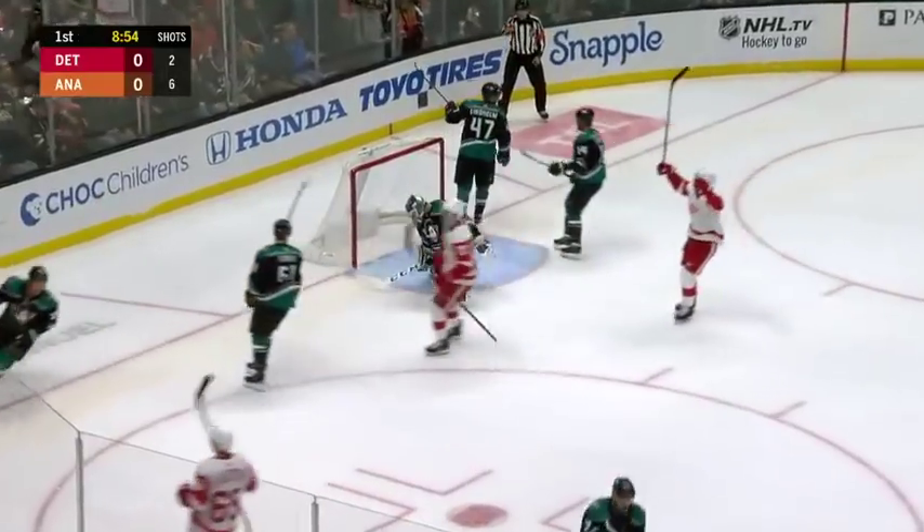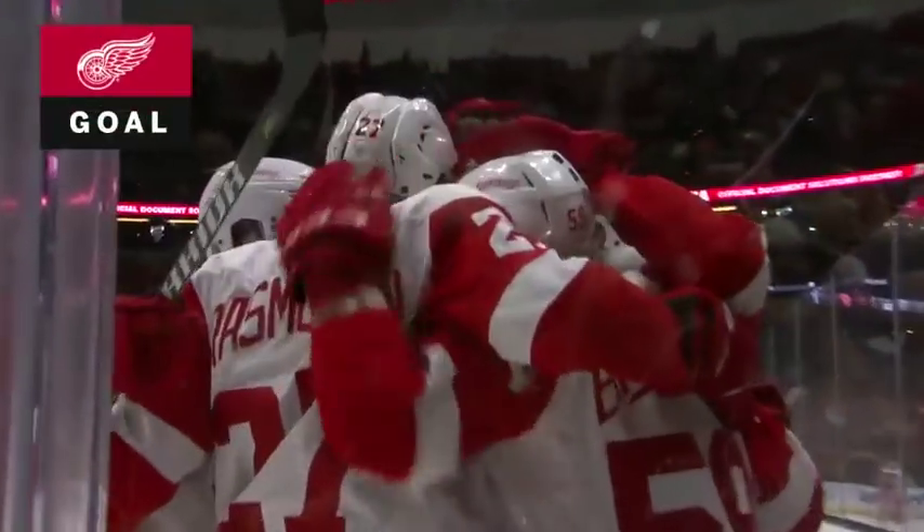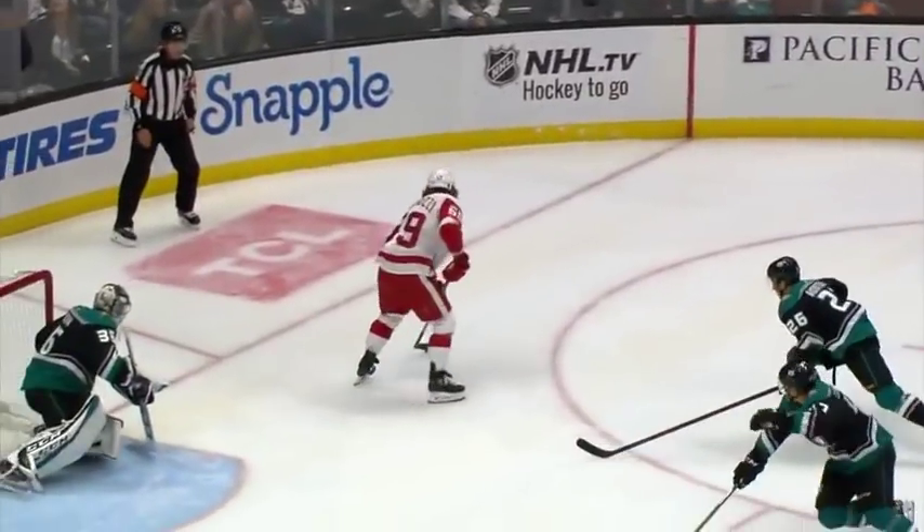And here's a spin move and Bertuzzi scores! Nielsen kept it at the point. Great little pass down low springs Bertuzzi.